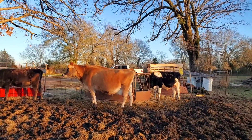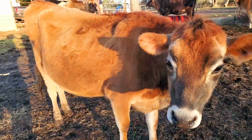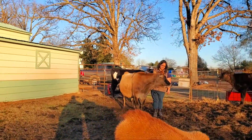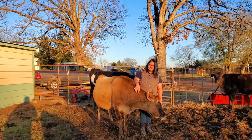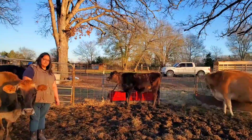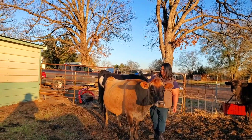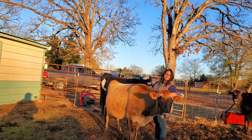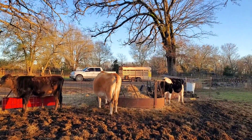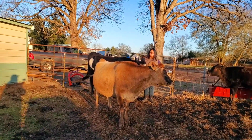If she is bred, we'll hopefully sell the calf because we don't need any more cows. We have our future milk cow right here. We have Rose that we want to keep, and then Posey, who is back there behind my wife. Posey is Rose's daughter, and Butter is Posey's daughter — so we get Butter from Posey. It's a little complicated, but it works out.